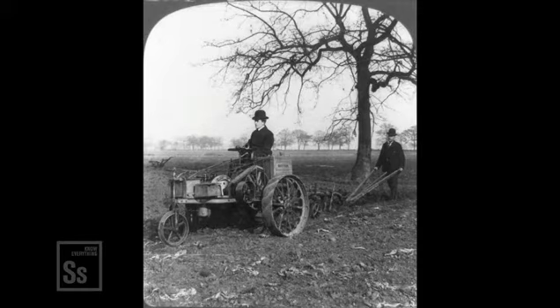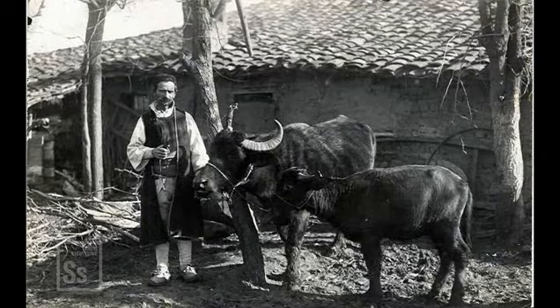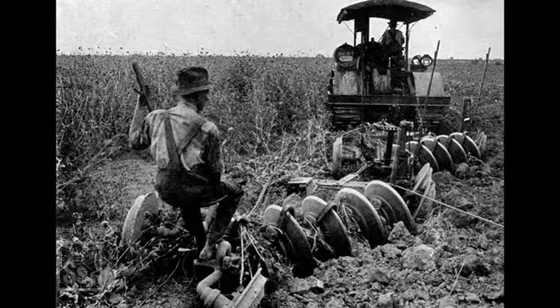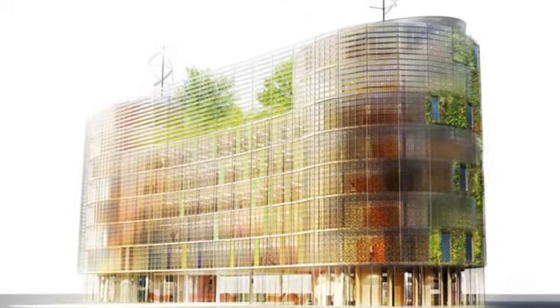Farming used to be such a drag. You were exposed to the elements, isolated from cool city nightlife, and forced to wear overalls and silly straw hats. But all of this is about to change. Say hello to the farms of the future.